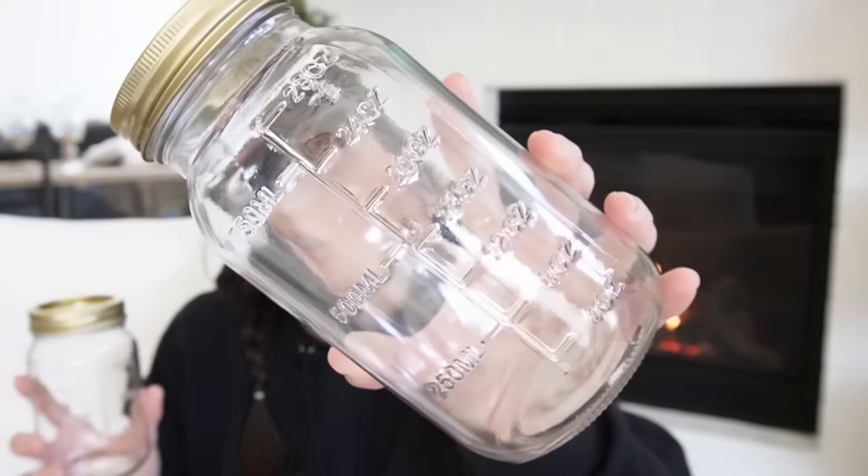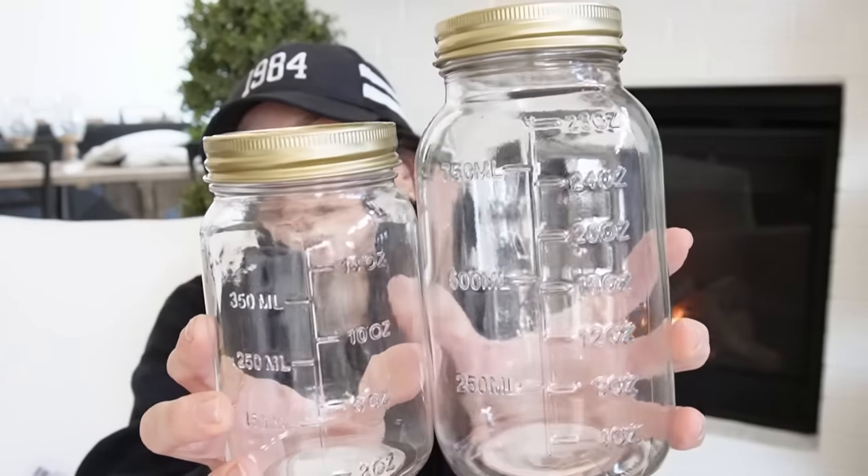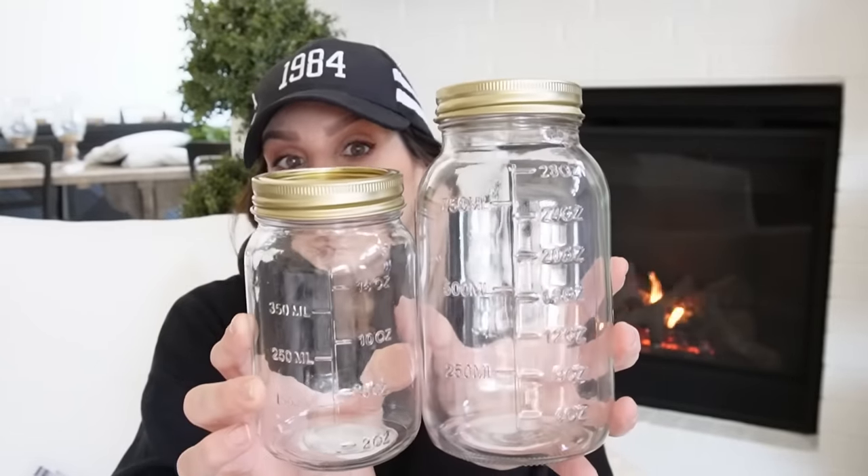Then I found that Dollar Tree put out these mason jars, but these are slightly different — they have the measuring tool on them. I've never seen that at Dollar Tree. We've got a large one and a small one. I love these — they have such a farmhouse look, especially if you're into canning. They're also great for gift giving — you can fill them up with all kinds of things.